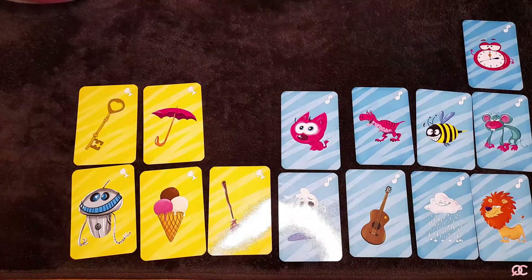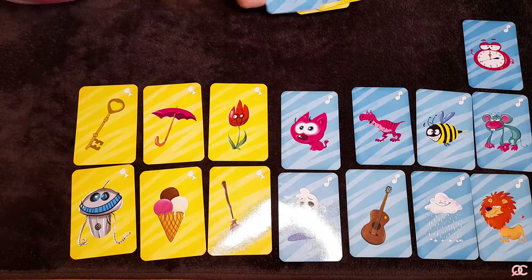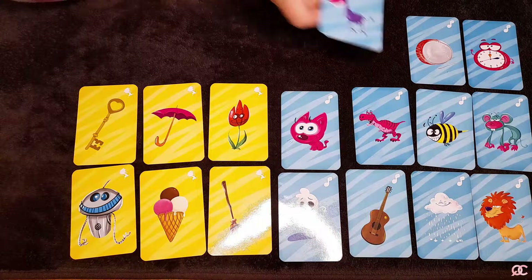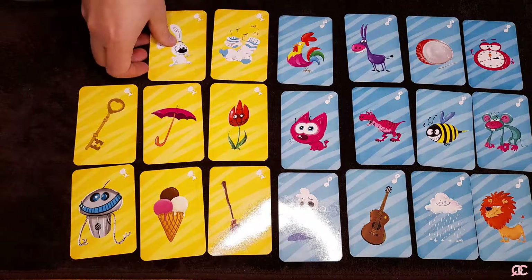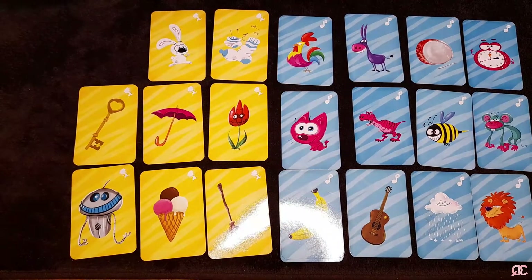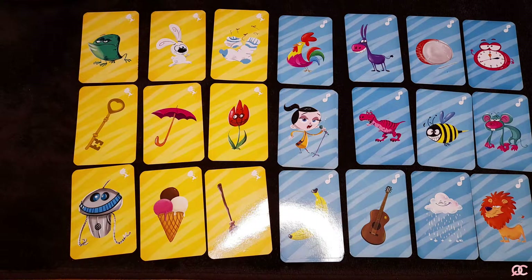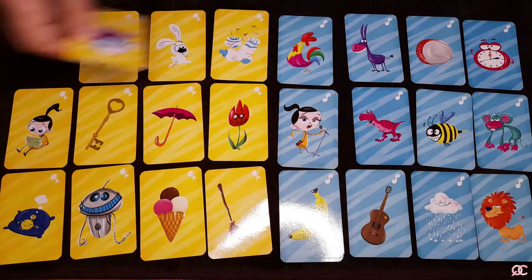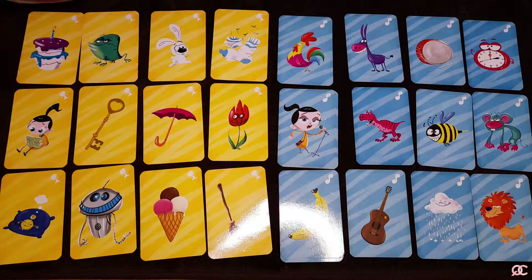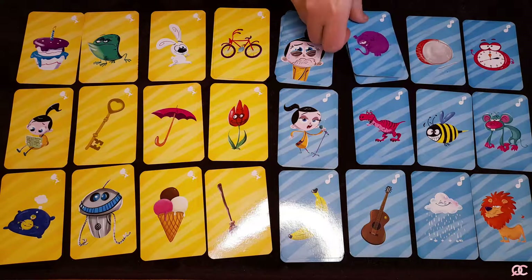Depending on the age of the child and how often they play this game, you may find it very interesting to observe how they invent new and new ways to explain all the images that are on the cards.